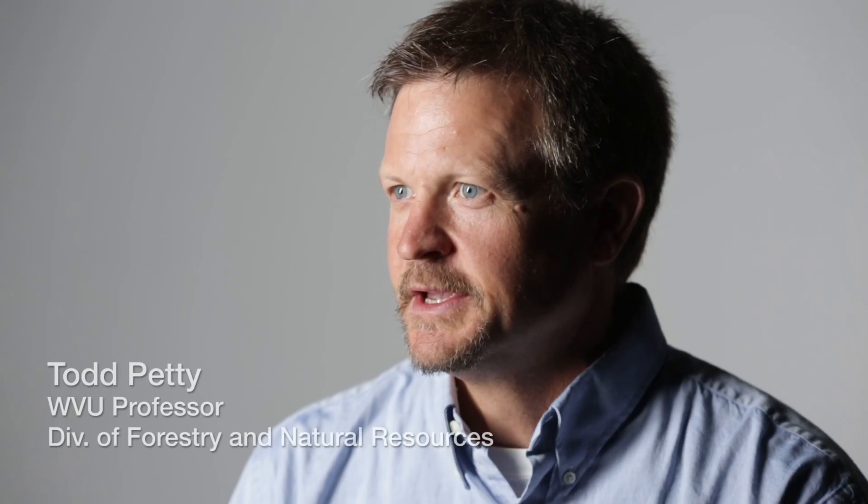Brook trout, which for many is a symbol of clean water — and not just clean water, but the cleanest of clean water.